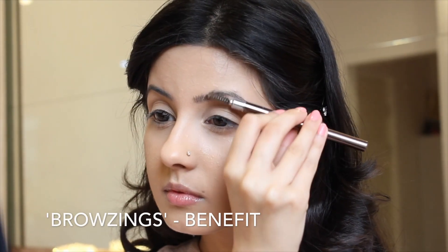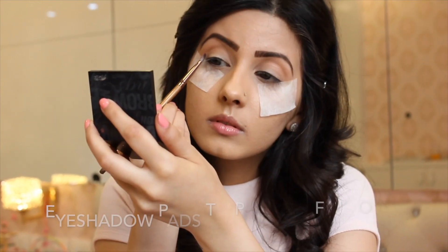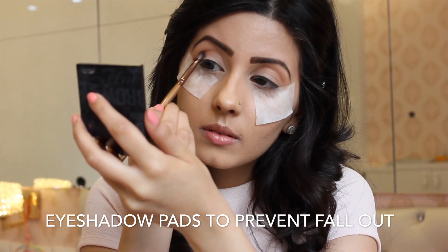I'm going to brush my brows and fill them in with Browsings by Benefit again. After that, I'm going to use a deep plum from the Coastal Scents 252 Ultimate Eyeshadow Palette, and I'm going to pack that on the outer corners of my eye and blend it in very well.